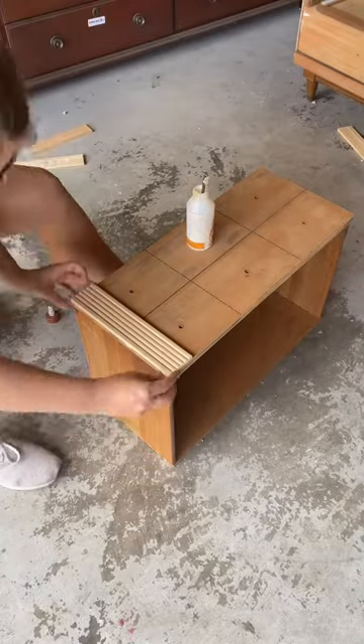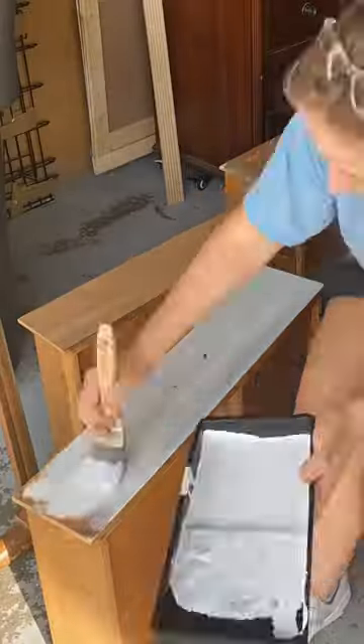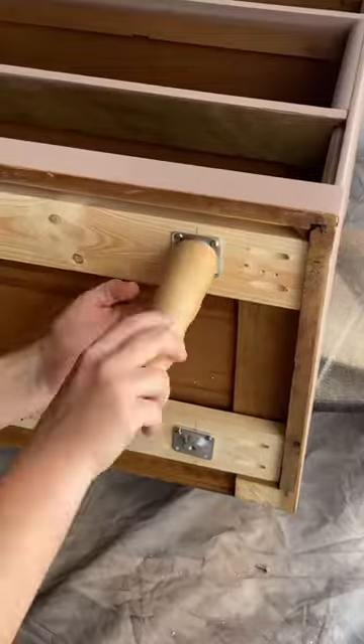I attached some fluted trim to the drawers using my brad nailer. I primed and painted the dresser, however I changed my mind because I didn't love the contrast, so I went with this lighter pink shade, then added some new legs and hardware.